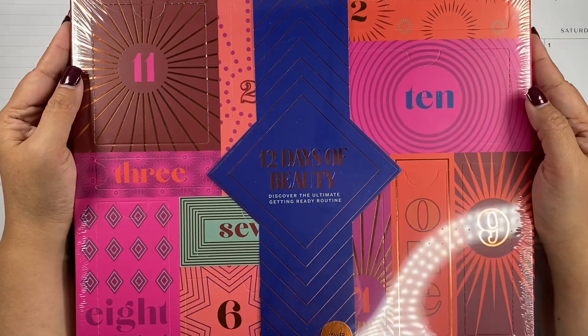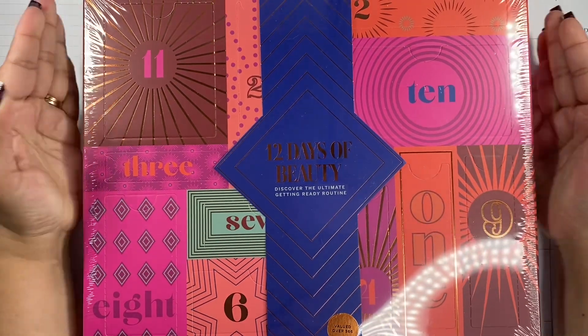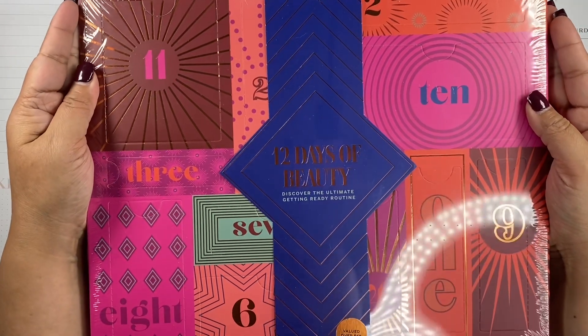Hey there planners, welcome back to my channel. My name is Mimi. Today we have an advent calendar for Planmas.